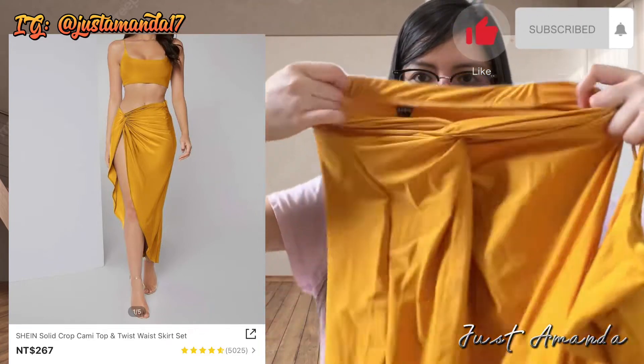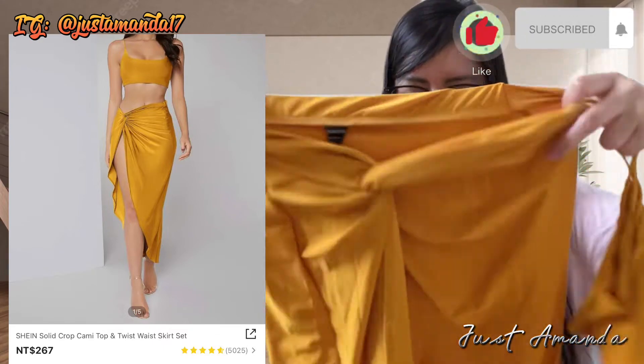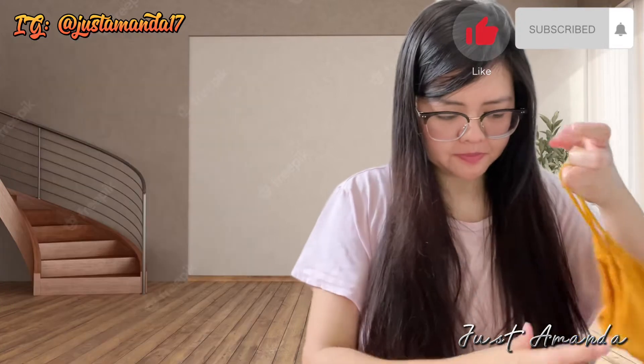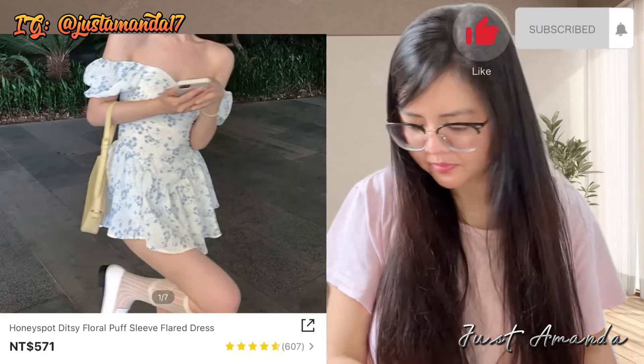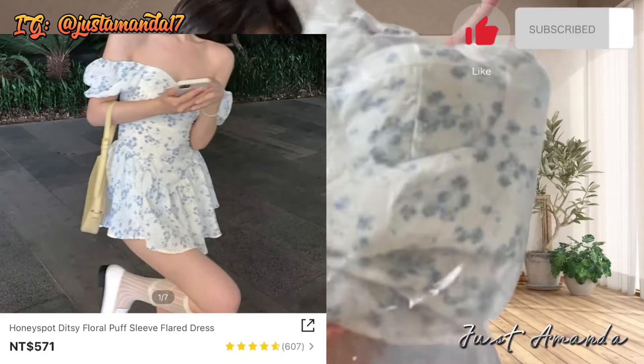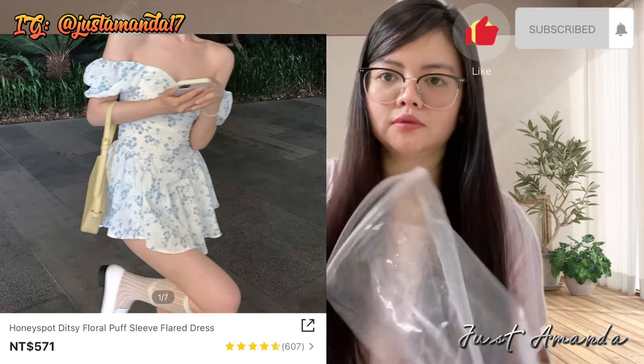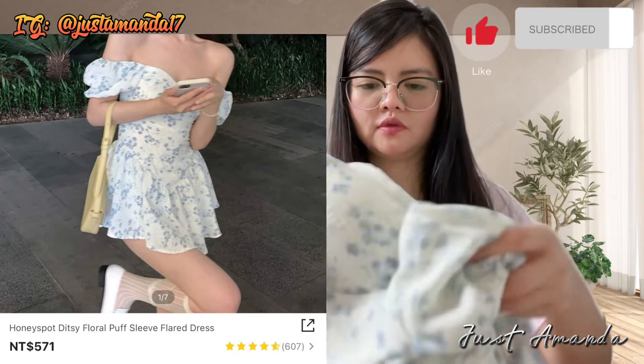Lakas mukang model — pang Binibining Pilipinas. Alam niyo, sa mga ganyang bagay kikay ako, pero pag sa personal, mukha ko tibo. Syempre, pag may lakad niya, babae tayo. Bumili ko ng honey spot laurel pop sleeve, $571 lang.